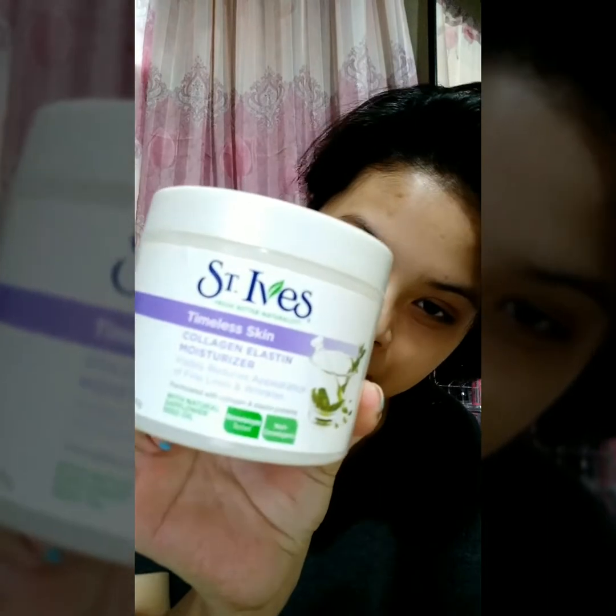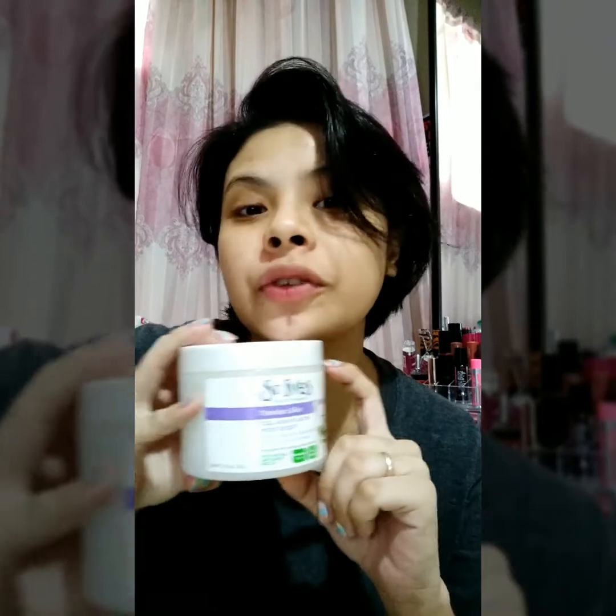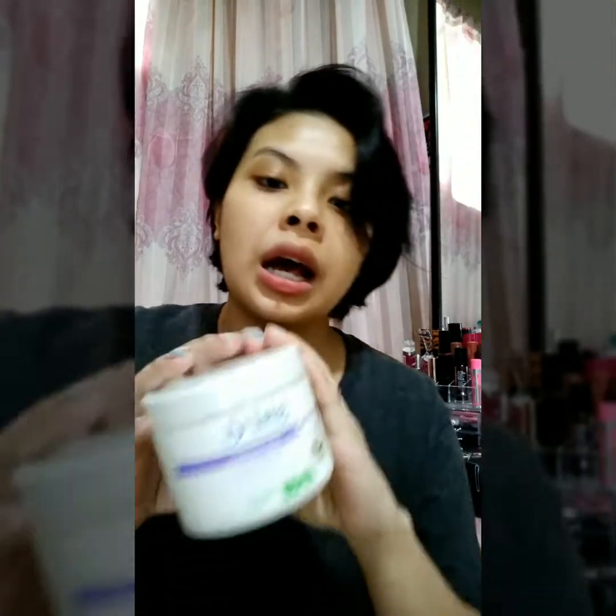After that, I'm using St. Ives Collagen Moisturizer. It reduces fine lines and wrinkles — collagen is good for your skin. This was given to me by my mom-in-law. I really love it — it's soft on the face and not that sticky. This is just about 245 pesos; you can buy it in Lazada or Watsons. It's very cheap and you can use it for many months.